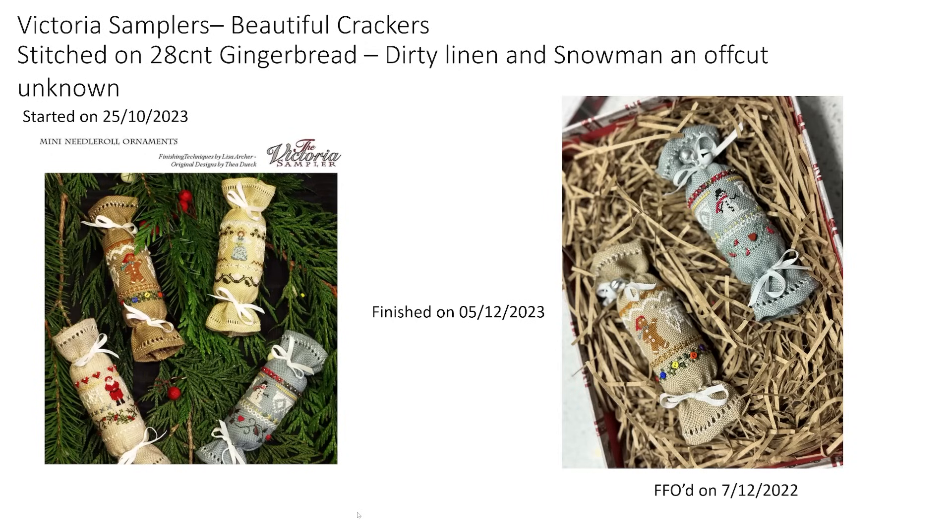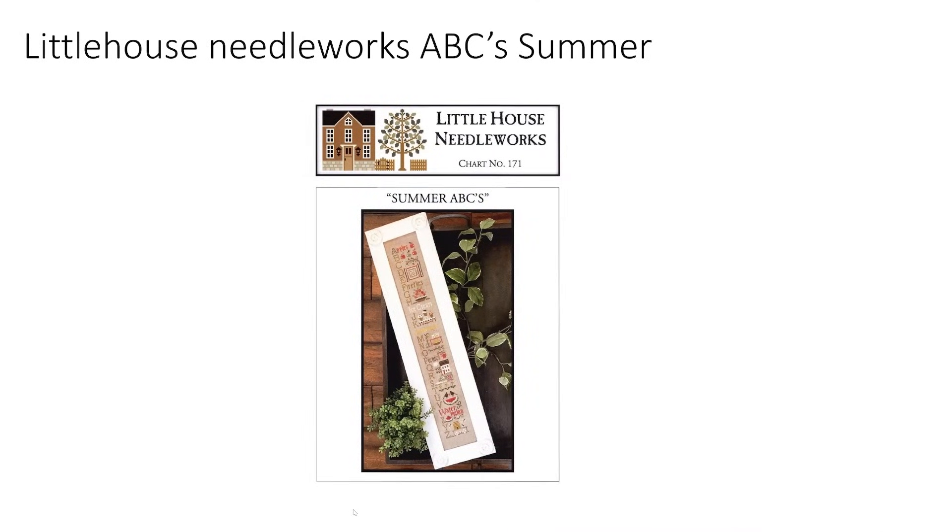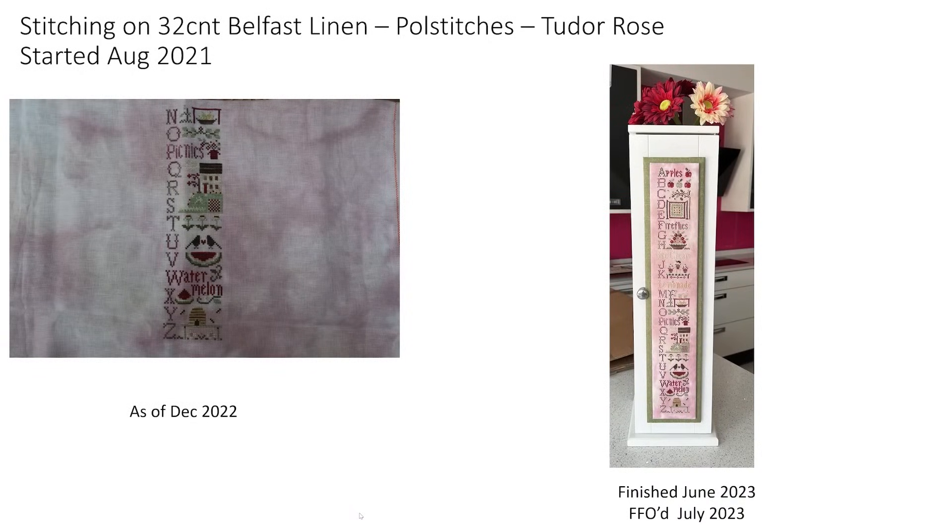And that was my Christmas finishes. The last finish of 2023 — a WIP carried into 2023 and finished in 2023 — is my lovely Little House Needleworks ABC Summer. What a love — done in completely different colours. Stitched on a 32 count Belfast linen in colourway Tudor Rose, started August 2021, finished June 2023, and FFO'd July 2023.